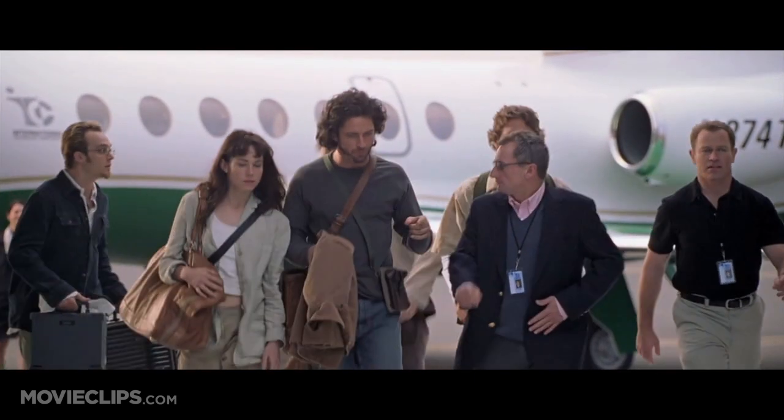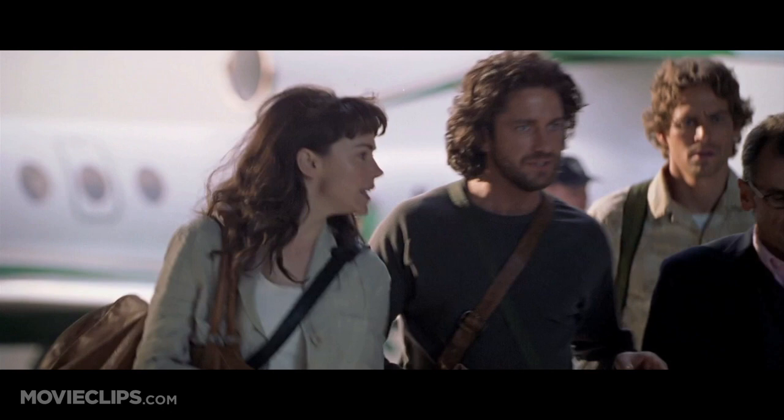How come we have 600-year-old documents with the professor's handwriting on it, pleading for help? I'll explain everything as soon as we get through security.